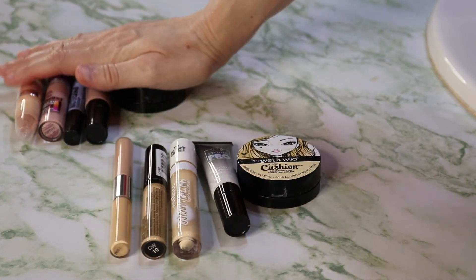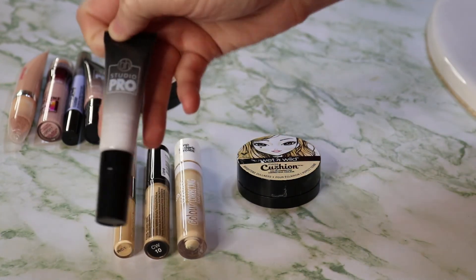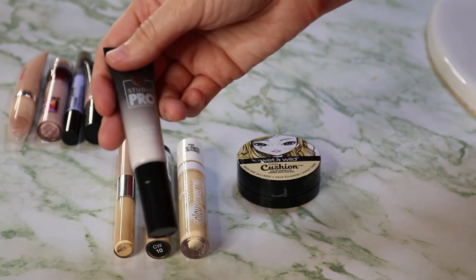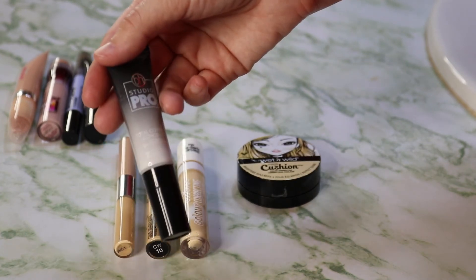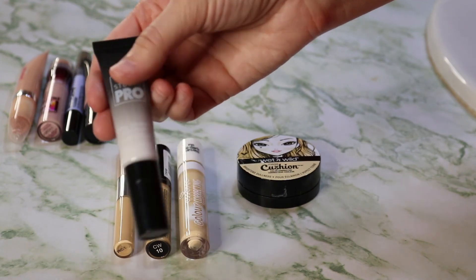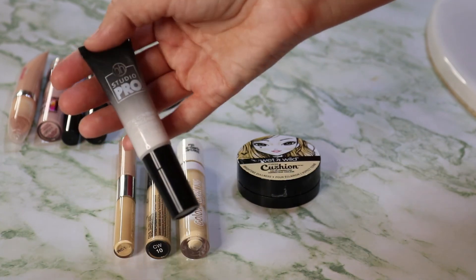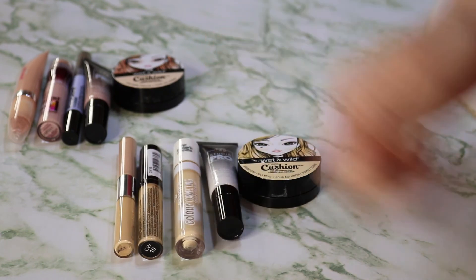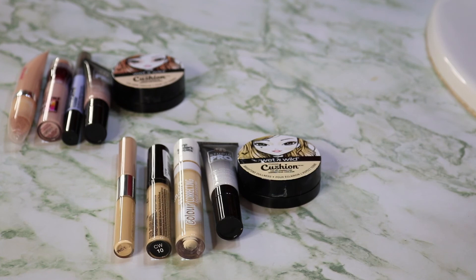That will do it for my color corrector declutter. I'm keeping five and getting rid of five — I've literally cut my selection in half. This last one I'm keeping isn't really a color corrector; I use it to put down on my eyelids for color correcting or canceling out color when doing a cut crease or artistic looks. You can also use it to lighten concealers or foundations. I like it because it stays sticky and tacky long enough to apply eyeshadow over it.